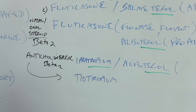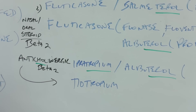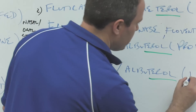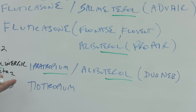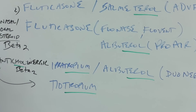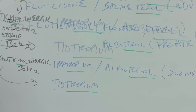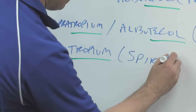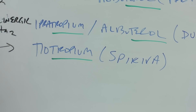We also have ipratropium, and '-tropium' is an anticholinergic stem. C-H-O-L refers to acetylcholine, the neurotransmitter involved. Ipratropium works well with asthma and comes in the combination medication Duoneb — literally a duo that can be nebulized. Albuterol and ipratropium both work as bronchodilators in concert. Tiotropium also has the '-tropium' stem — it's a long-acting anticholinergic. The brand name is Spiriva; you can see S-P-I-R as in respire, respiration.